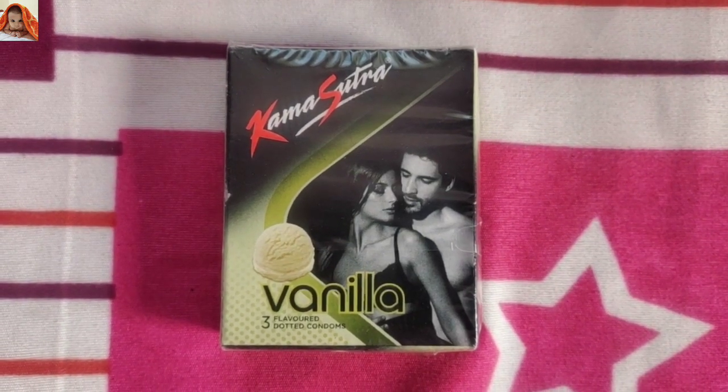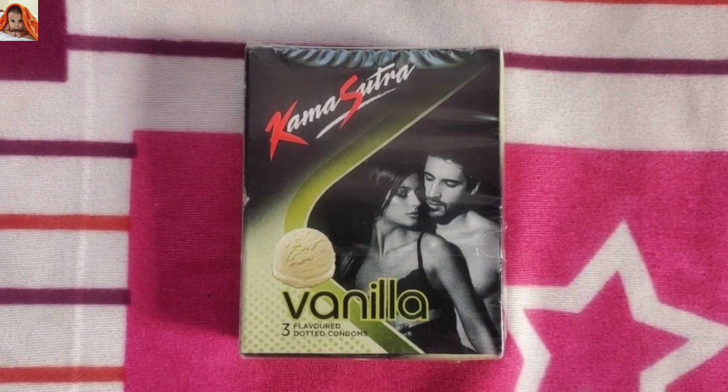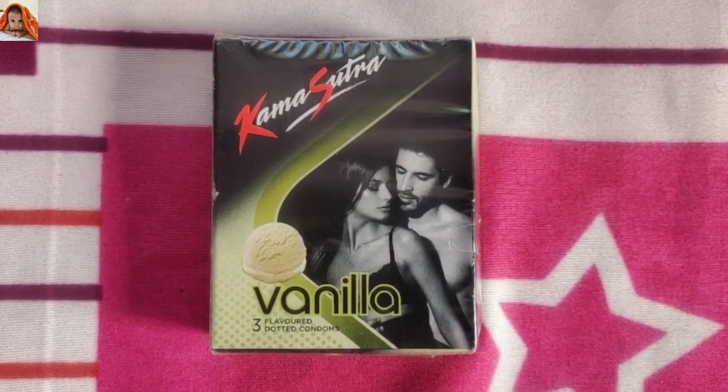Hello friends, I am your host Poonam and welcome to Jainisha Online Show. Today I will review Kama Sutra Vanilla 3 flavored dotted condoms. So let's start today's video.